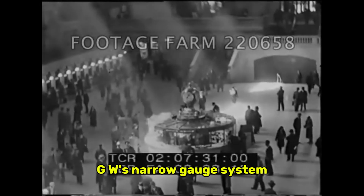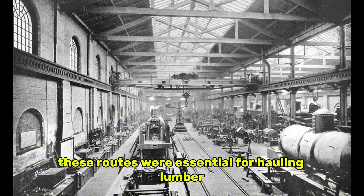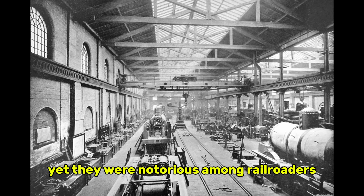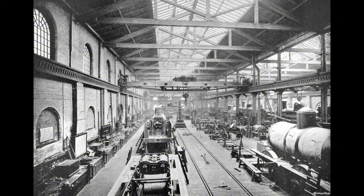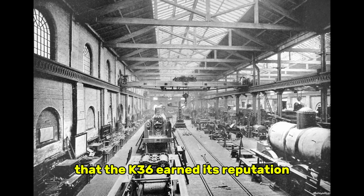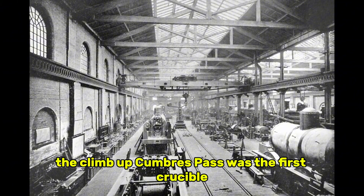For most locomotives, service on the DNRGW's narrow gauge system would have been punishment enough. But the K-36s were assigned not to the easy districts, but to the most unforgiving lines in the entire Rocky Mountain region. These routes were essential for hauling lumber, livestock, mineral ore, and coal, yet they were notorious among railroaders for the toll they took on both men and machines. It was here, in this labyrinth of steep passes and fragile trestles, that the K-36 earned its reputation. The climb up Cumbres Pass was the first crucible.